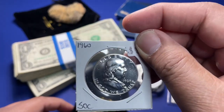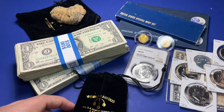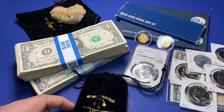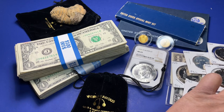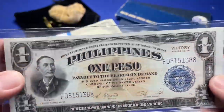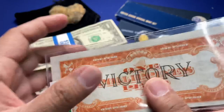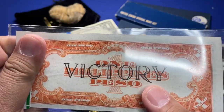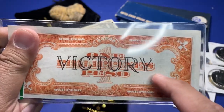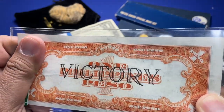Then I went to another local coin shop and got five brilliant uncirculated Benjamin Franklin half dollars from 1959, 1960, 1961, 1962, and 1963. So I was able to find them in succession.